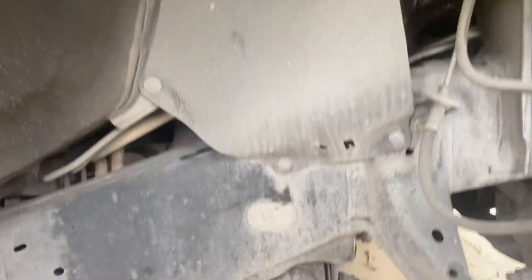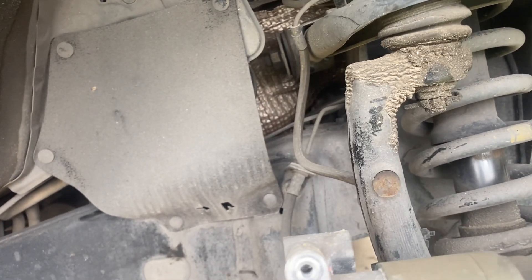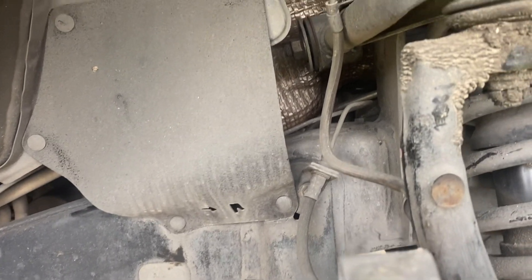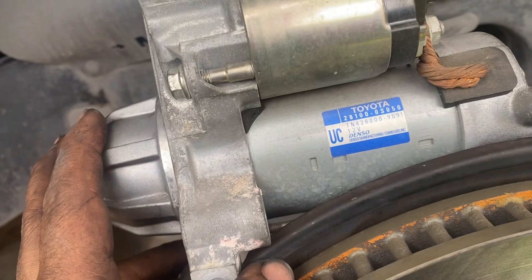The starter is located underneath those covers, as you can see. I've already put the bolts in place and the covers are already back in place. Here we have the old starter that came out from this truck — the starter is located underneath the exhaust.